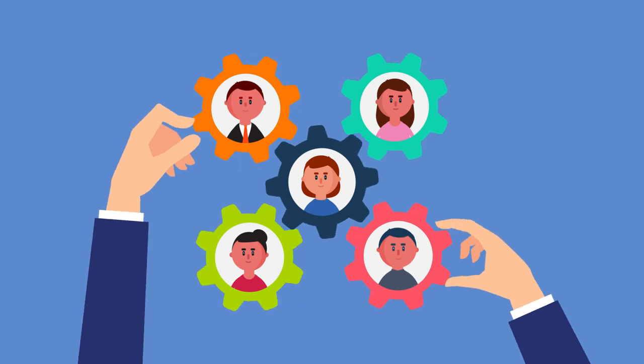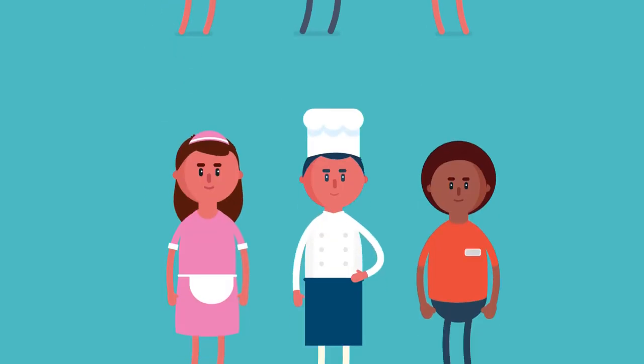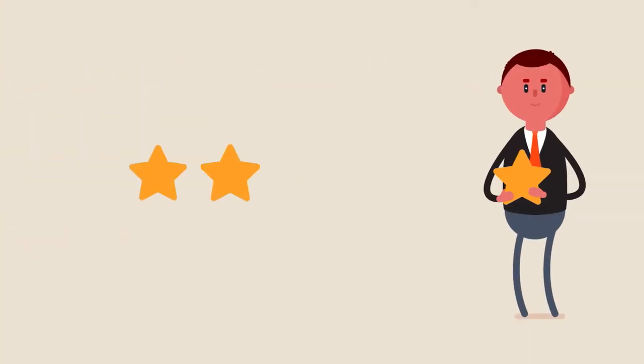Supervising a team of food handlers is an important and rewarding, if challenging, job. Whether you are a supervisor, a line manager or a food business owner, you are responsible for your staff and customers' safety, as well as maintaining good business reputation.